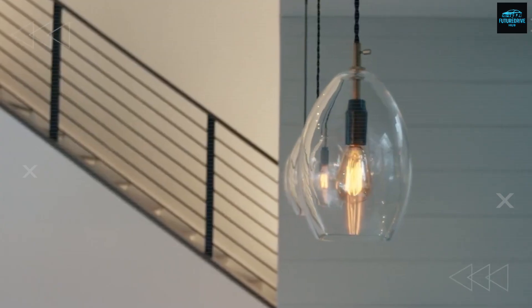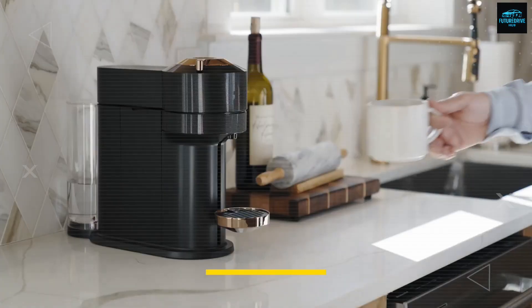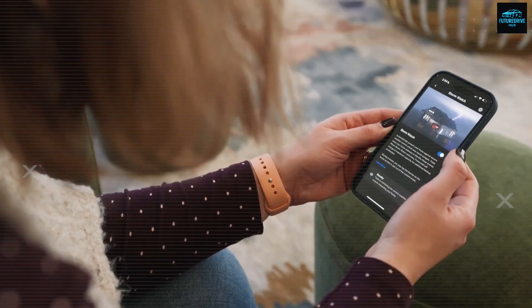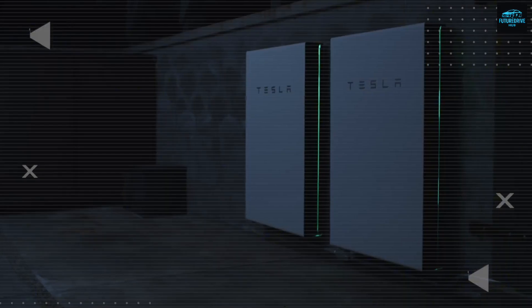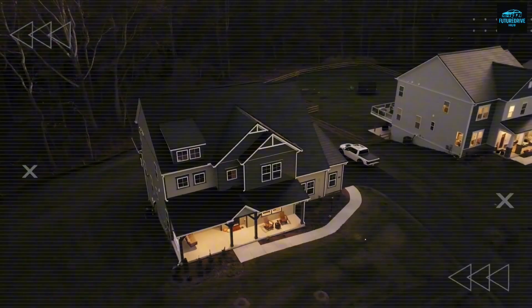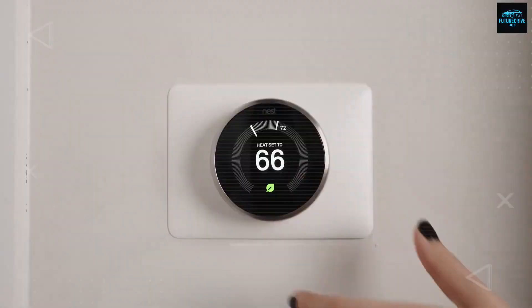Let's break that down in real-world terms. A modern inverter refrigerator consumes roughly 1 to 1.5 kilowatt hours. LED lighting adds 0.3 to 0.4. Entertainment devices such as laptops and TVs take around 0.6. An induction stove uses 1 to 2. And a small air conditioning system of about 9,000 to 12,000 BTU consumes 3 to 6 kilowatt hours depending on your local weather.